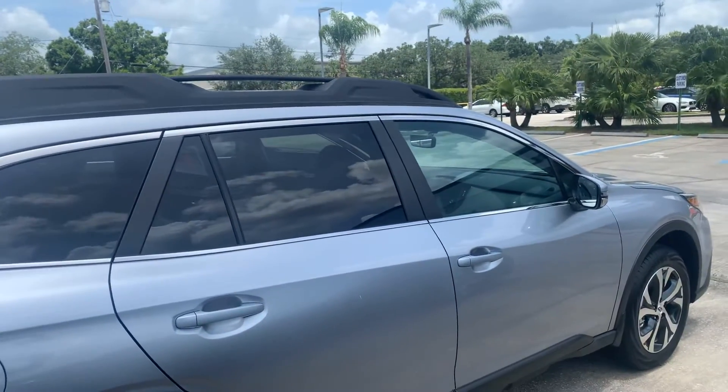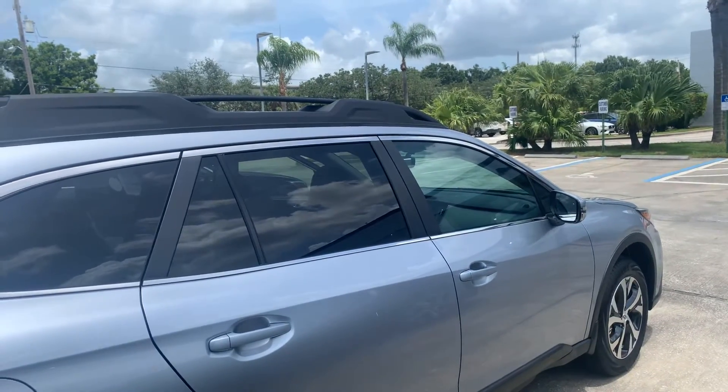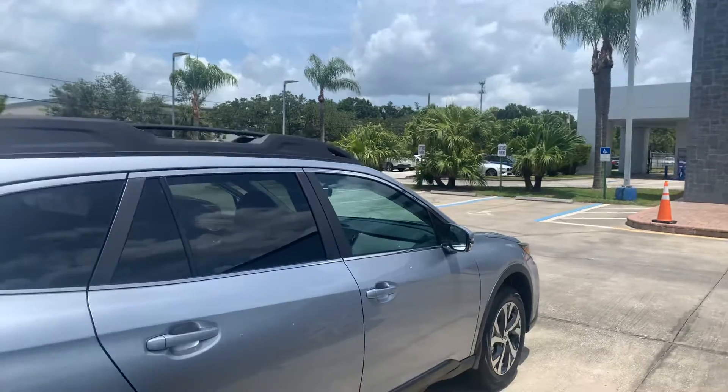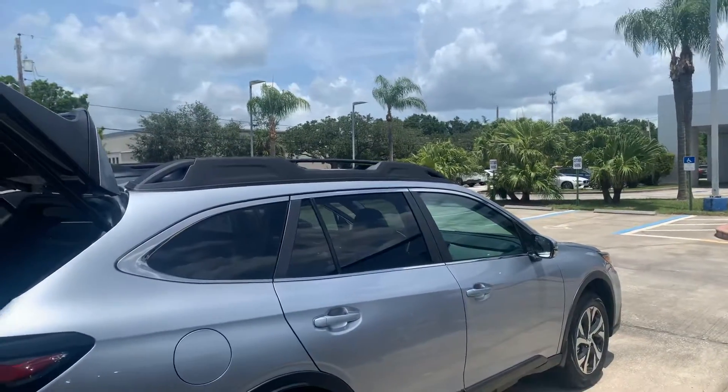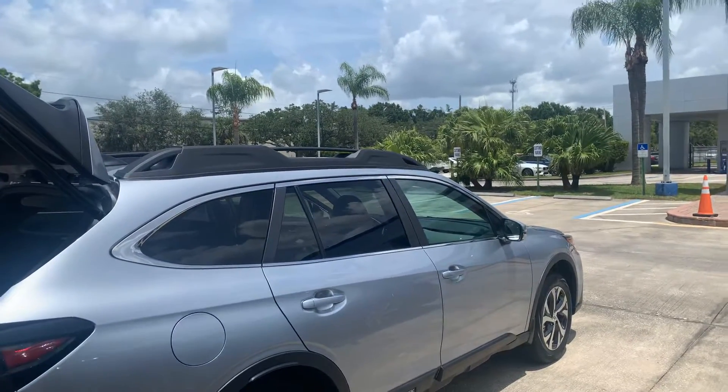Hey Robert, for more information on this vehicle, my phone number is 321-586-5872. Love to have you come in for a test drive. And again, Robert, thank you for your interest in this beautiful 2020 Subaru Outback Limited. Looking forward to speaking with you.